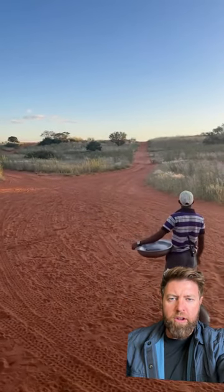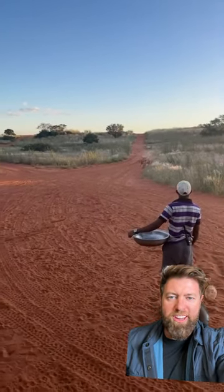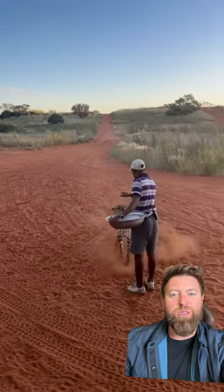All right, so we got a guy standing in the bush, and two cheetahs coming in hot. Oh, how cool is that?